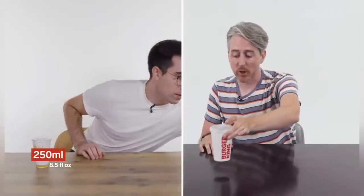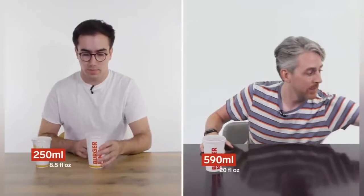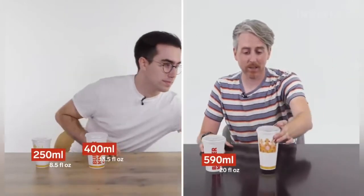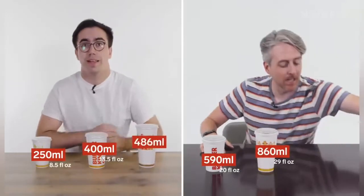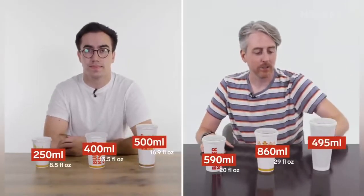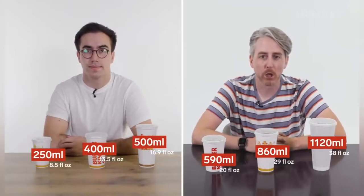In the UK we have three drink sizes. We have a small, which is 250 millilitres — this is a US small. We have a regular, which is 400 millilitres — this is a US medium. And we have a large. And here... this is a US large, Burger King.